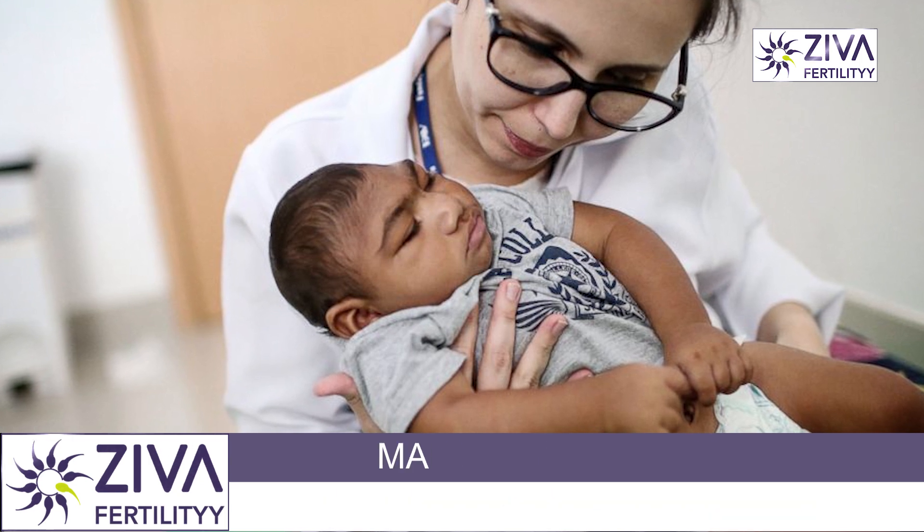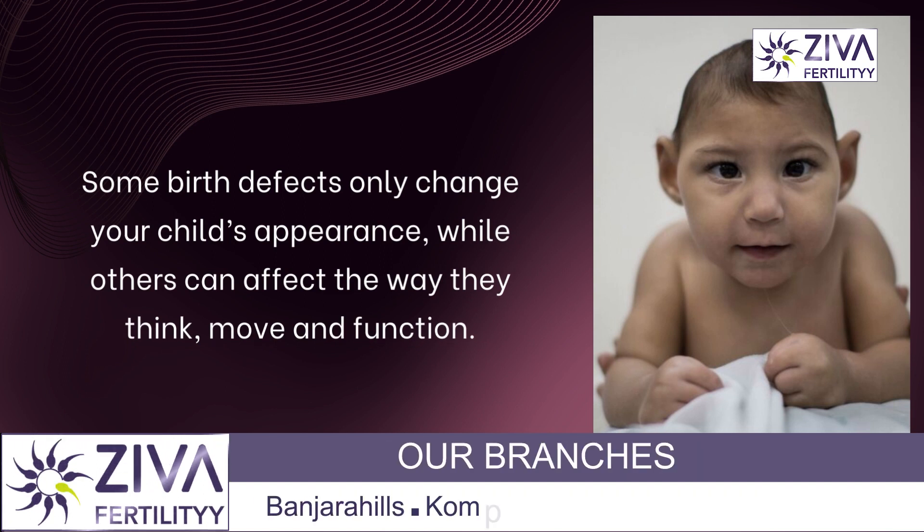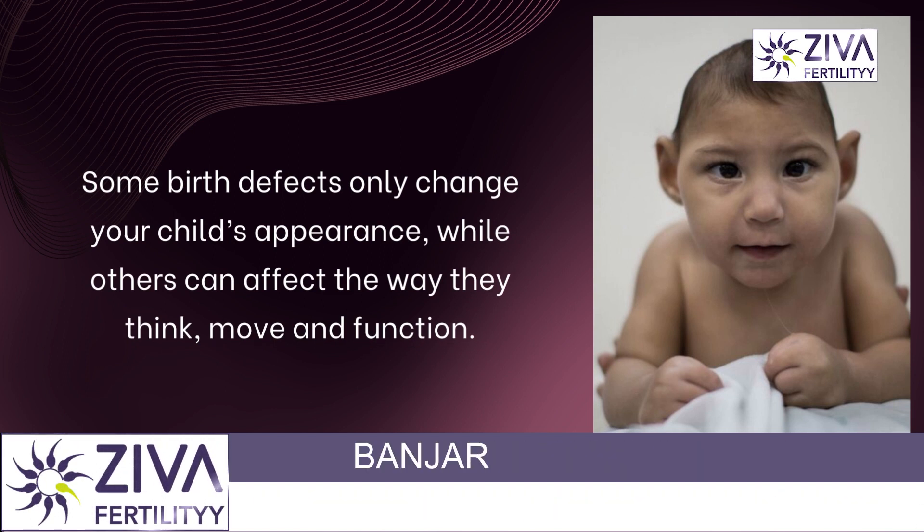Not all birth defects are visible. While some birth defects can be life-threatening, the impact they have on your child's life varies based on their diagnosis. Some birth defects only change your child's appearance, while others can affect the way they think, move, and function.